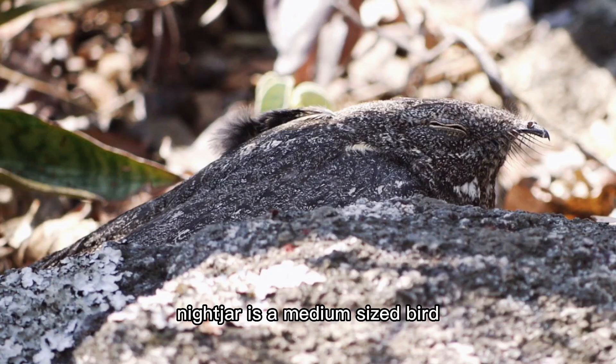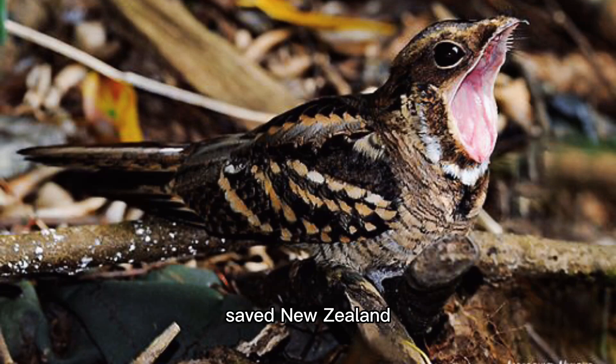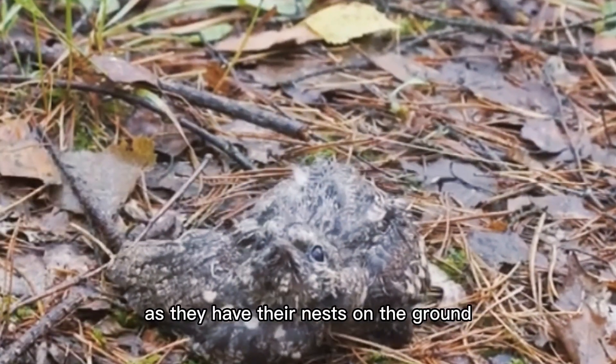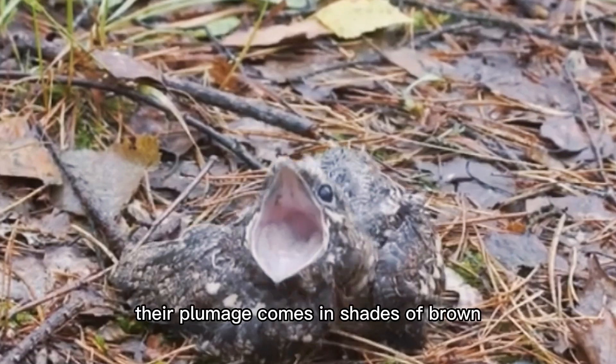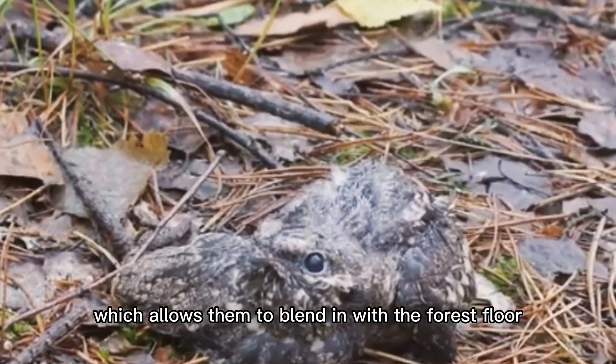The nightjar is a medium-sized bird that is active at night or at dusk. They have tiny bills, large mouths, and long wings, and are found everywhere save New Zealand and some parts of Oceania. As they have their nests on the ground, their plumage comes in shades of brown, buff, gray, and black, which allows them to blend in with the forest floor.